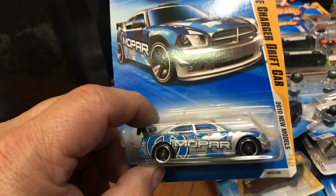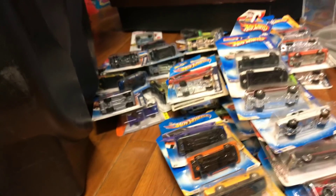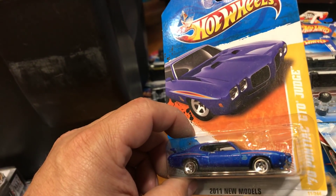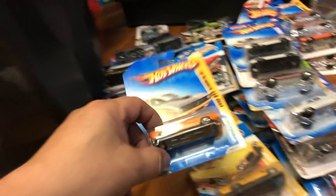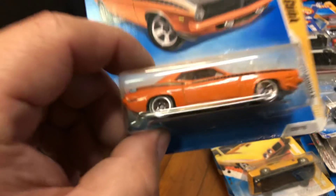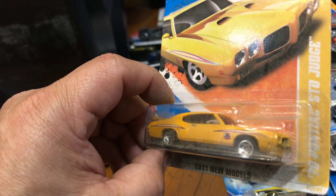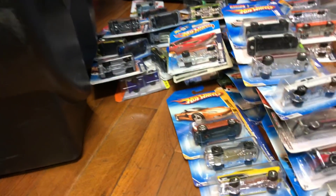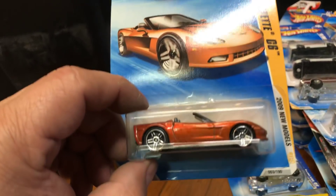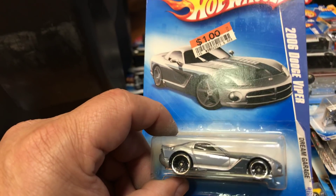Dodge Charger Drift Car from 2010 new models, and another Drift Car — two different colors, black and silver. Here we have a '70 Pontiac GTO Judge in blue, and a '70 Plymouth AAR Cuda from 2009 models. Here we have another 1970 Pontiac GTO The Judge, a Corvette C6 convertible from 2009, and a 2006 Dodge Viper.